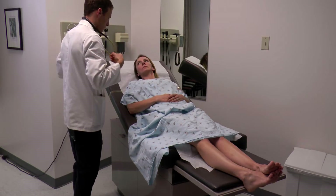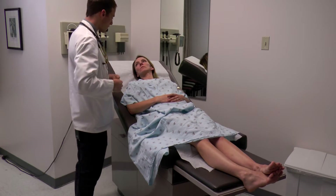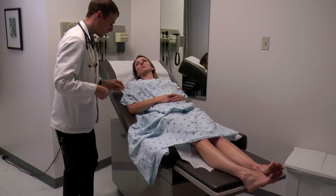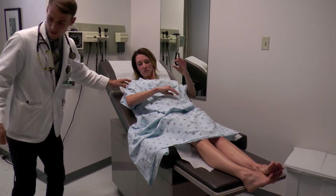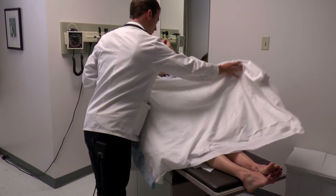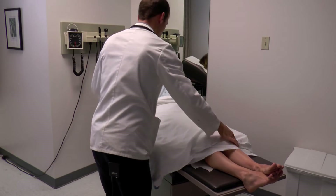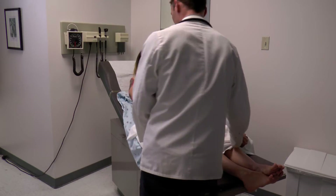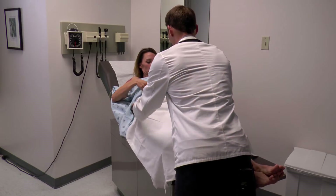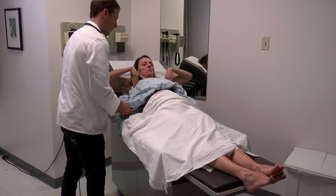Now I'm just going to need to be examining parts of your chest — your upper chest and also the lower part. So to do this, I'm going to need to get you on what's called a bikini drape. So if you could just slip your arms out of the arm holes, I'm going to grab this sheet and cover the lower part of your body. If you could just pull up on the gown, I'm just going to try to cover your lower part here. That's perfect. Thank you.